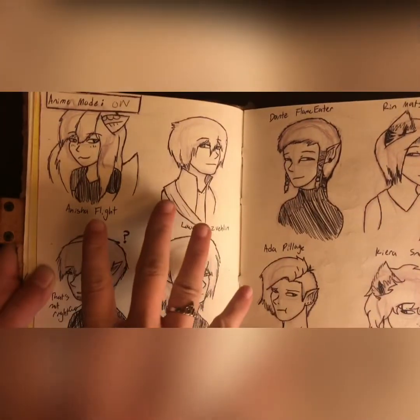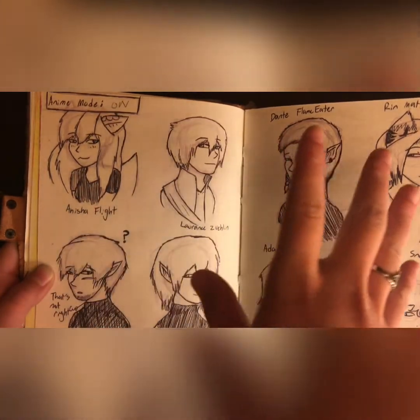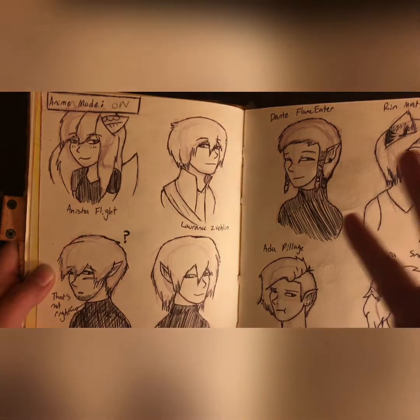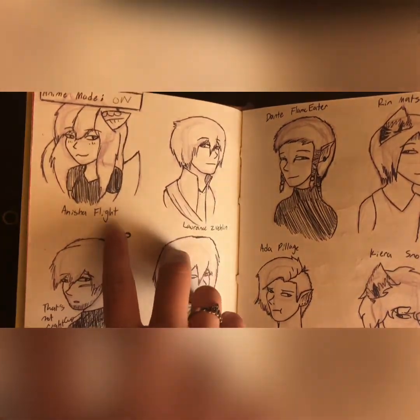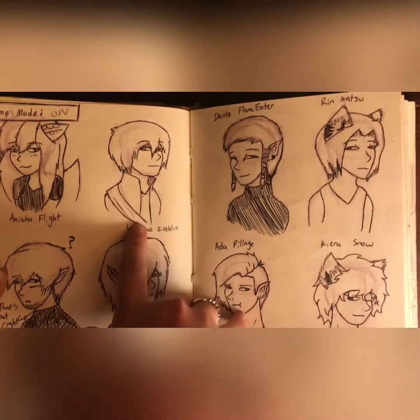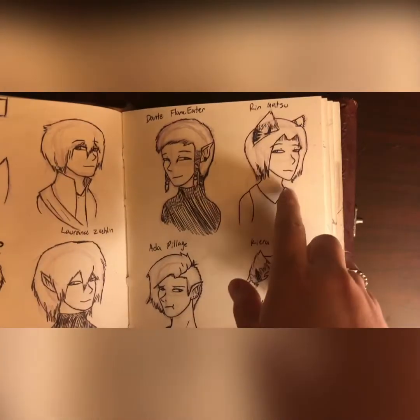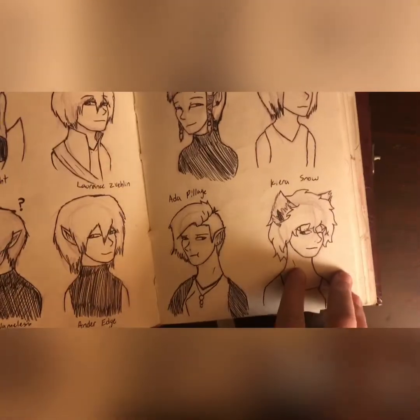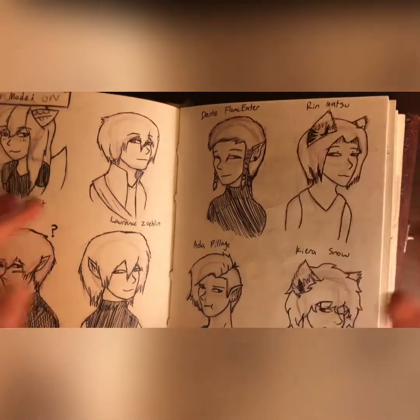And then I did a whole bunch of little chibi attempts — I have a hard time doing chibis for some reason. This is Anisha Flight, Lawrence Velen — sorry, I forgot I changed his last name — Rin Matsu, and Kiera Snow. These four are actually the adventurers in the story of The Adventurers.